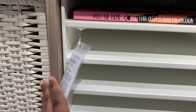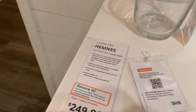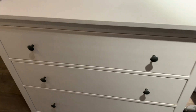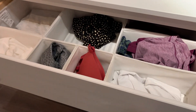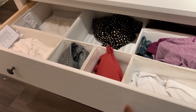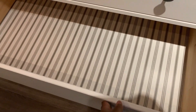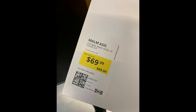One tip when shopping at IKEA: go to where they have the registers where you check out — there's a clearance section. Stop by there before you even go through the whole warehouse. I ended up finding an awesome three-drawer dresser right there. Guess what I got it for?